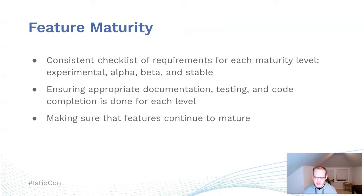For the feature maturity process, we gathered and discussed what requirements we think are needed for experimental, alpha, beta, and stable features. As part of this, we've worked on ensuring appropriate documentation, testing, and code completion is done for each level. We're also working on making sure that features continue to mature, so a feature doesn't stay in alpha for its entire lifecycle but progresses over time to beta and then to stable.